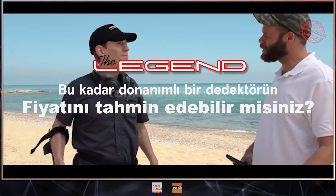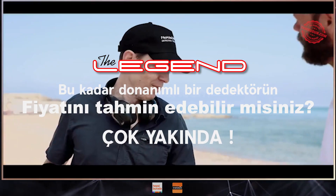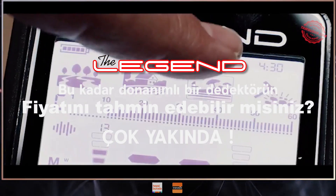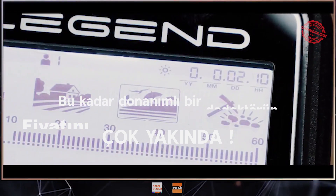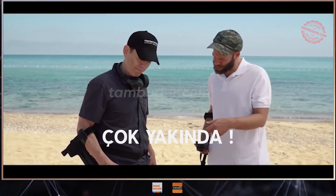But hey, I gotta run. Do you have the time? I don't. The Legend does. It's 4:30. Look. I've been using it for 2 days and 10 hours. It has a built-in clock too, and tracks the usage time?